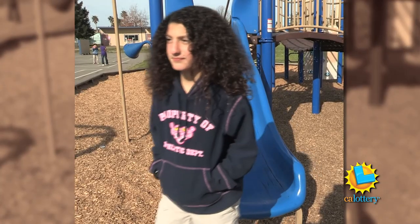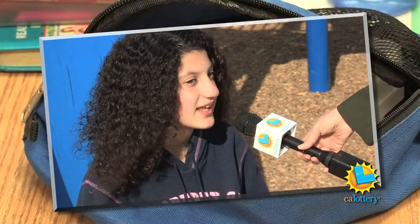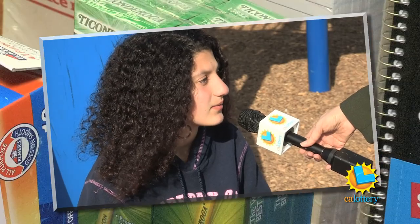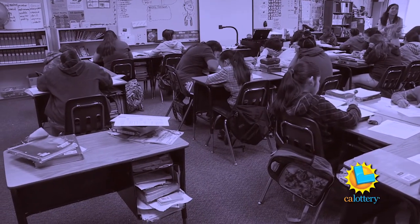Sixth grader Dunya Mahmood remembers going into panic mode the day she left her school supplies at home. She was nervous because she didn't have her crayons and other things they were using that day. Dunya says she got through it by borrowing from classmates, but was behind all day having to wait for them to finish their own work first. She says the day was just a little harder.